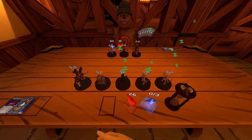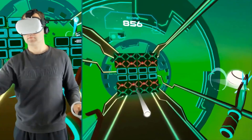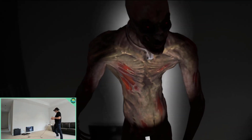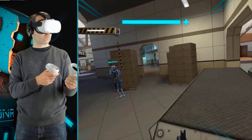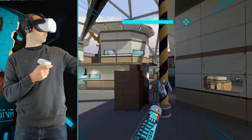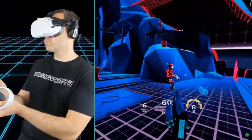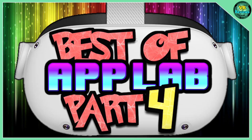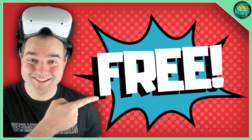App Lab and SideQuest contain hundreds of free games, paid games, demos, experimental experiences, pre-releases, alphas, and betas. Unlike the official Quest store, these games haven't undergone a rigorous review process, so it's a real mixed bag of the good, the bad, and the downright ugly. If you want some ideas on where to start, I have a whole series showcasing some of the best App Lab games and free games linked in the description below.